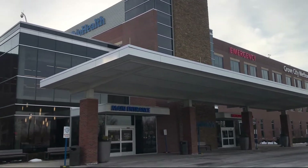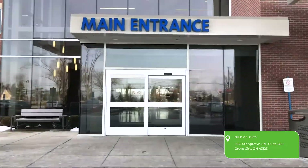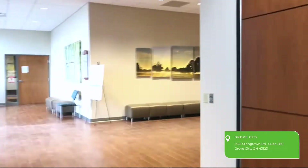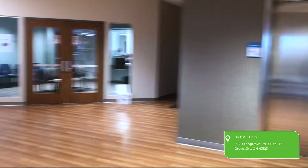Welcome to the OrthoNeuro Grub City office, located at 1325 Stringtown Road in Grub City, Ohio. We are located on the second floor of the OhioHealth Grub City Methodist Hospital in Suite 280.